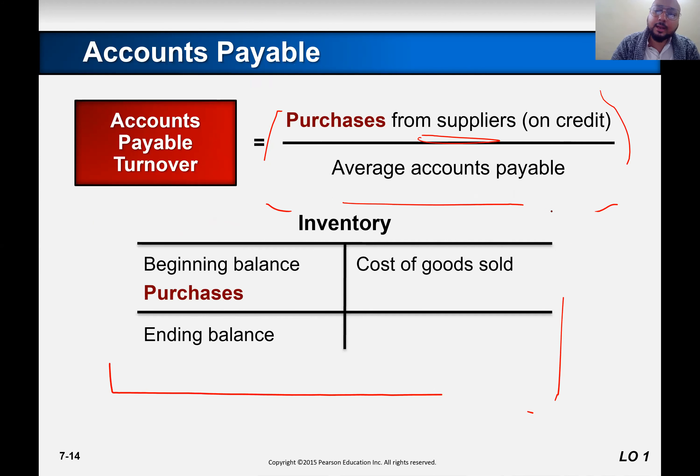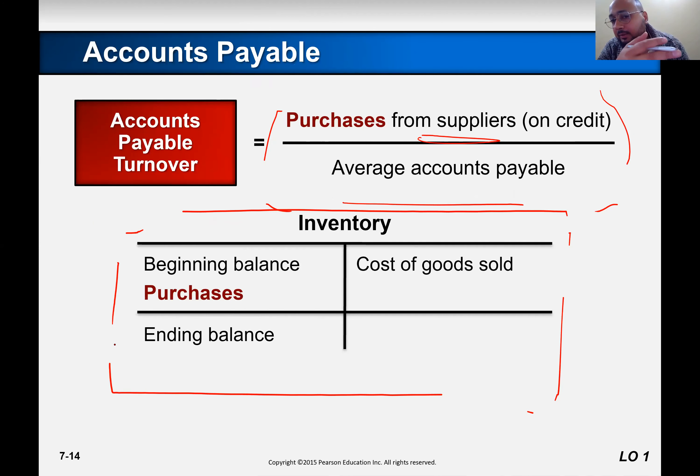The inventory account looks like this. The beginning balance is on the debit side, which is the natural balance of inventory since inventory is an asset. It has a natural debit balance as the beginning balance, and when you purchase, purchases are recorded on the left-hand side.